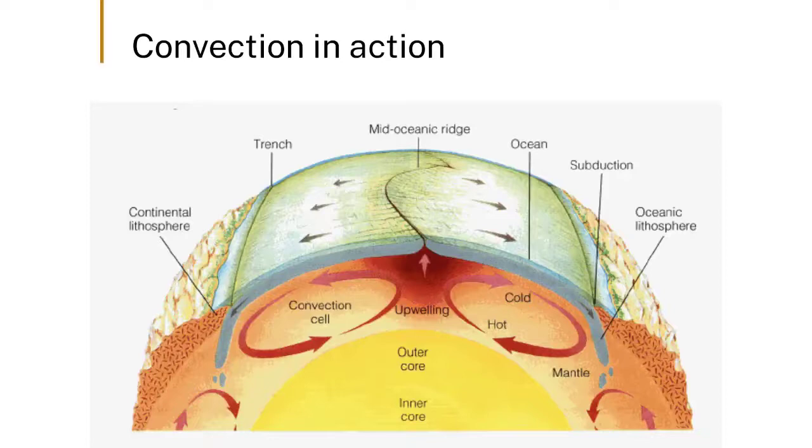Part of the principle here is that we're not creating or destroying anything — we're reshuffling, moving stuff around. We melt the mantle because of decompression, then it cools, and then it comes back down and melts again.